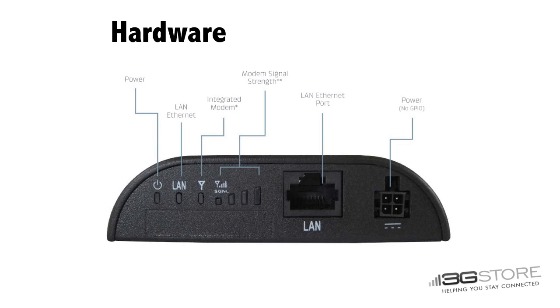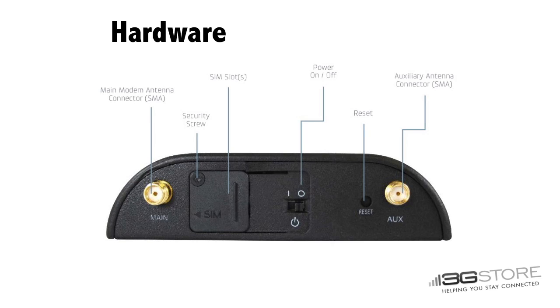For device connectivity, you have a single LAN port. Dual SMA antennas let you use the included cellular antennas or larger external ones, and there is an included SIM slot, power button, and hardware reset.